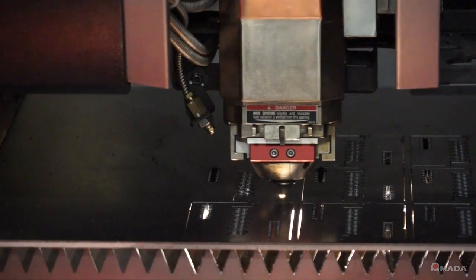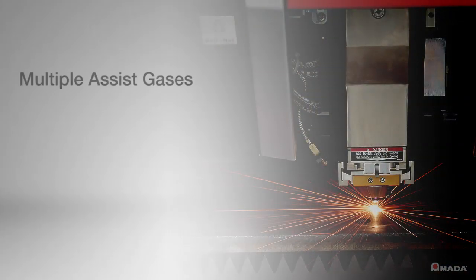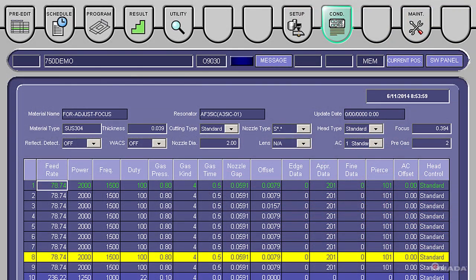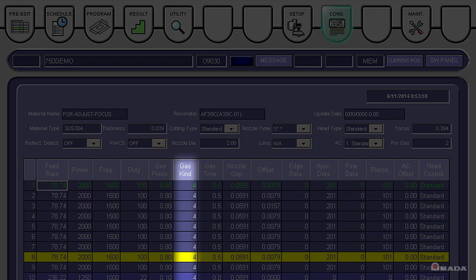The assist gas is automatically selected without operator intervention. Multiple assist gases including oxygen, high-pressure nitrogen, compressed air, and one of Amada's N2 generation systems can be connected to the machine at the same time. The gas will automatically be selected based on the cut condition that is set on the control.